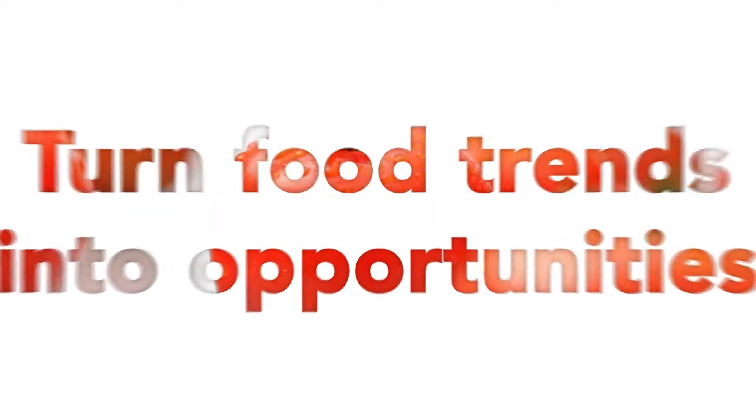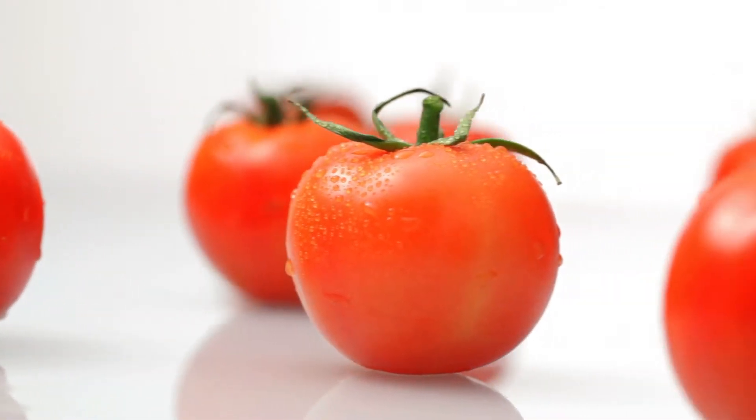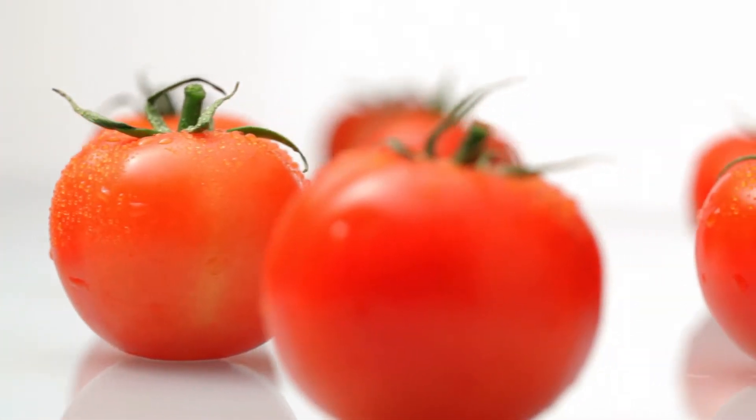The consumption of tomato products such as ketchup is increasing in Asia. As a producer, are you equipped to capitalize on this trend?